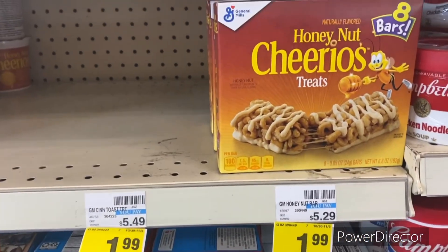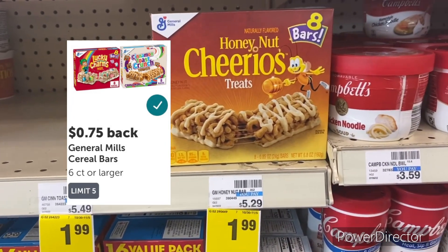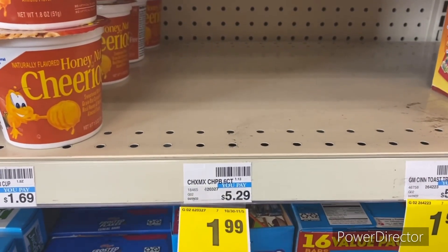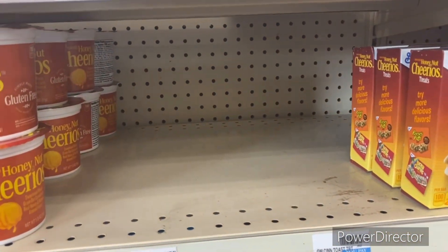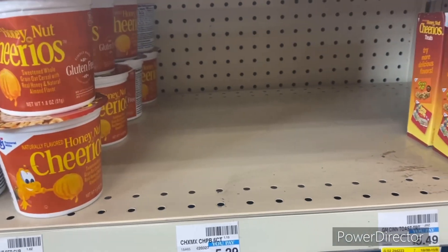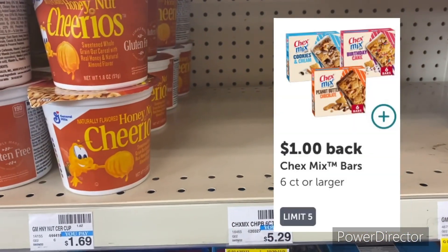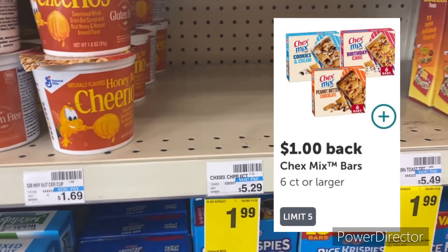The Chex Mix six-count is also $1.99 — when I filmed yesterday it was all stocked out, but hopefully when I come back for my second haul there'll be more in stock. Just submit your receipt to Ibotta and get back a dollar, making it only 99 cents.